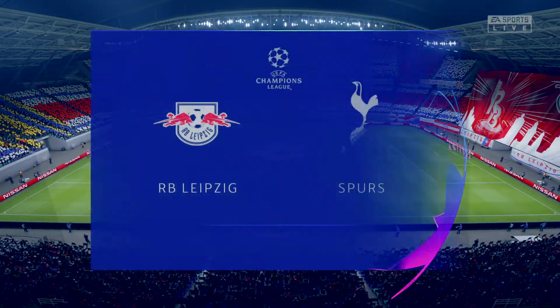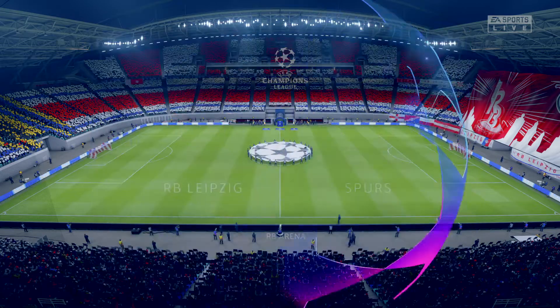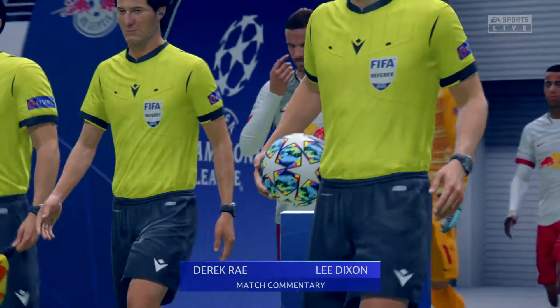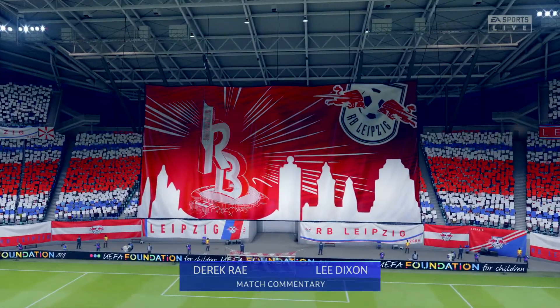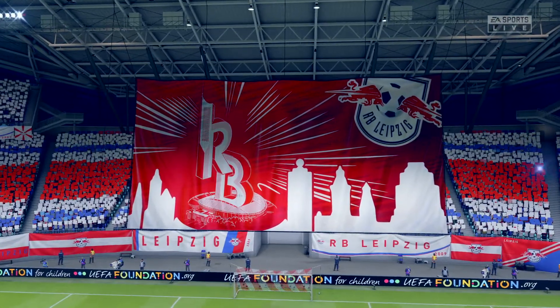Just the sort of weather the fans were hoping for this evening — it's absolutely ideal. My name is Derek Ray, and with me in the commentary position is the Arsenal legend Lee Dixon. We've got action from the round of 16 in the Champions League to bring you — it's RB Leipzig up against Tottenham Hotspur.